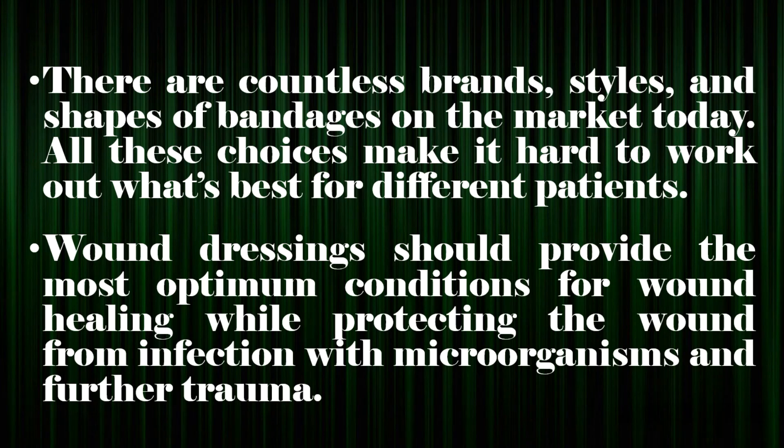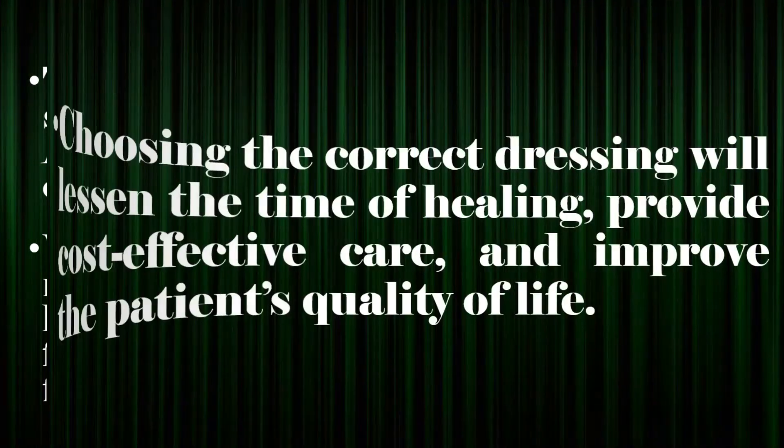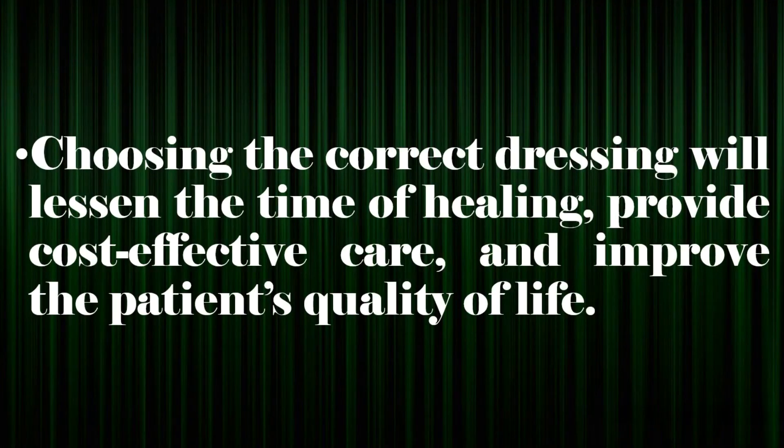There are countless brands, styles, and shapes of bandages on the market today. All these choices make it hard to work out what's best for different patients. Wound dressings should provide the most optimum conditions for wound healing while protecting the wound from infection with microorganisms and further trauma. Choosing the correct dressing will lessen the time of healing, provide cost-effective care, and improve the patient's quality of life.